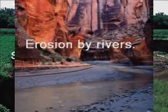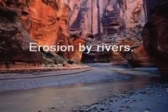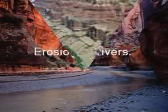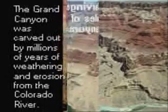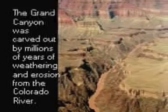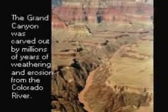The forces of weathering and erosion are so great that over millions of years they can carve out large canyons. The Grand Canyon in Arizona is a majestic example of just how powerful weathering and erosion can be. Millions of years of weathering and erosion by the Colorado River chiseled out this 277-mile natural wonder.